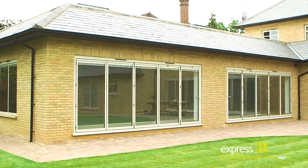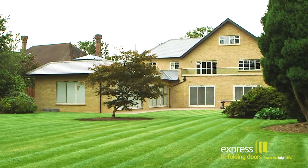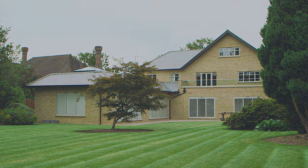This is another great project within our portfolio and another example of how Express bifolding doors can supply premium architectural glazing solutions for every room in the house.